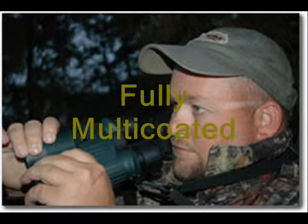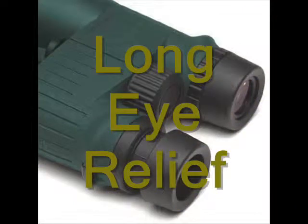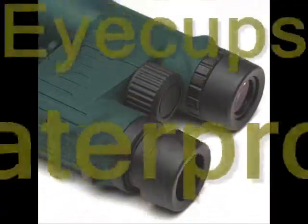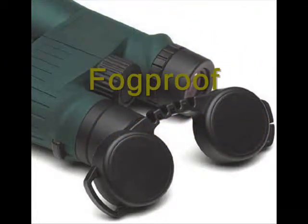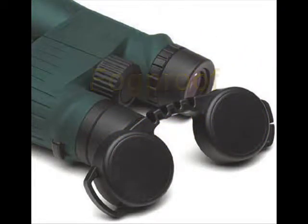Each optical element is also fully multi-coated, delivering the brightest performance in low light conditions. Long eye relief, twist lock eyecups, and waterproof fog-proof construction provide the best combination of field durability, great optics, and affordability.